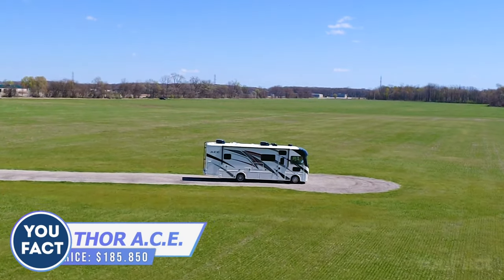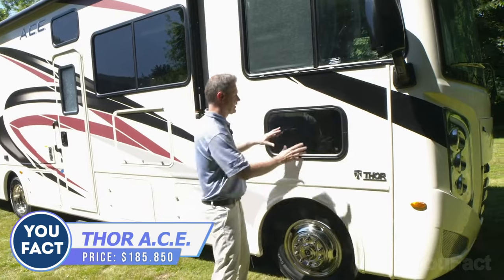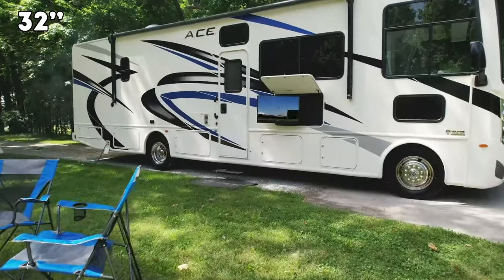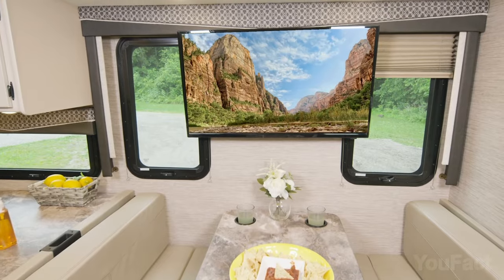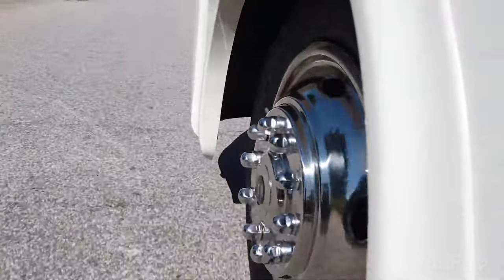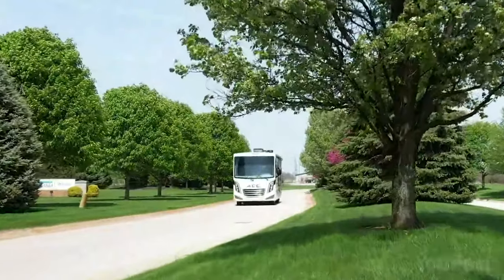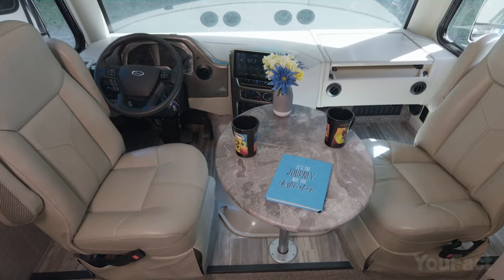Wow, this Thor Ace looks pretty compact. The first thing you notice is a big windshield and a pet window for your fluffy friend — though you can also use it for better visibility when riding through city streets. There are a couple of huge storage bays, an exterior 32-inch TV with a soundbar for a family movie night outside, one more inside, and even an awning for sunny or rainy days. The Ford F53 chassis is rock-solid for hitting up national parks and roadside attractions. The cruise control makes highway driving a breeze.